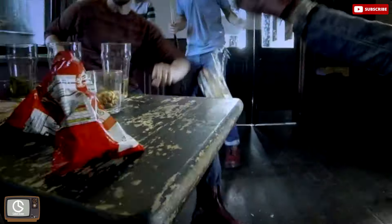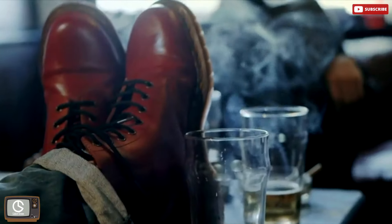By 1959, Martens and Funk were looking at marketing their new footwear internationally. In the 1990s, Dr. Martens became extremely popular as grunge fashion began to rise.